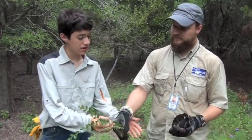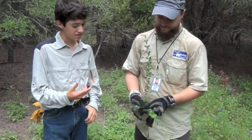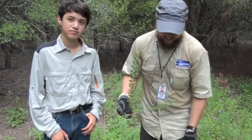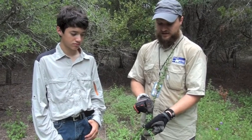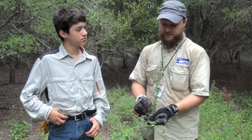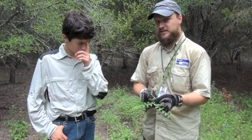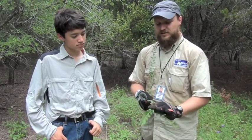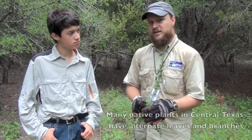It has these waxy leaves. It's one of two species — either Ligustrum sinense or Ligustrum lucidum. It is strongly opposite, meaning that the leaves and the branches are directly across from one another on the branch, as opposed to other plants that are alternate. Most invasive plants in Central Texas are strongly opposite, while many of the natives are alternate.